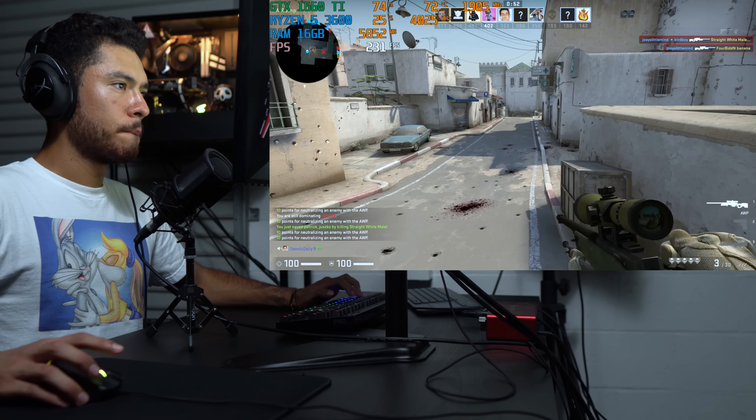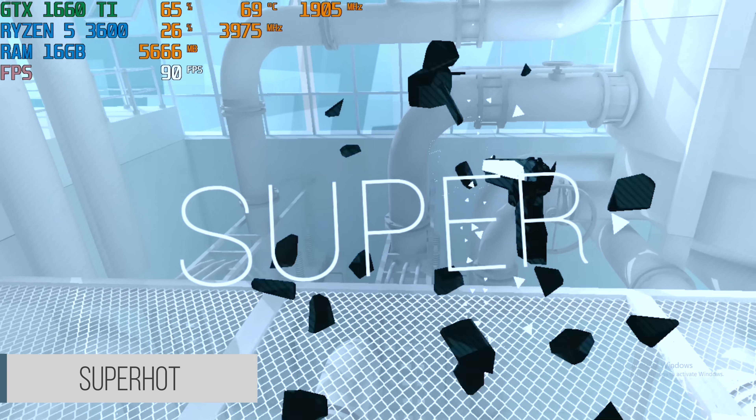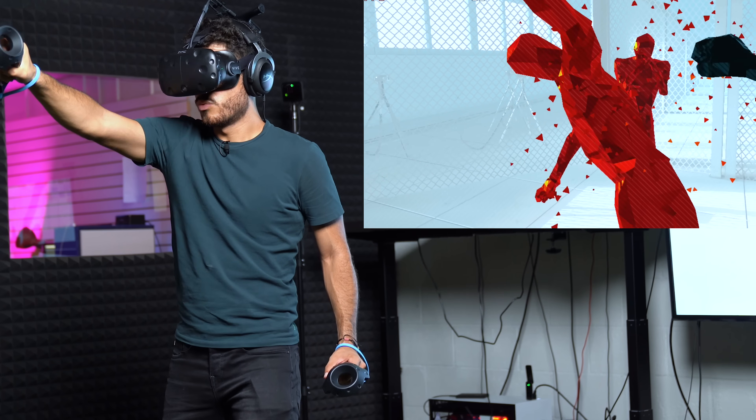I don't know why he didn't die, bro — I swear to god I hit you. What's really cool about this game though, guys, is that time only moves when you move.